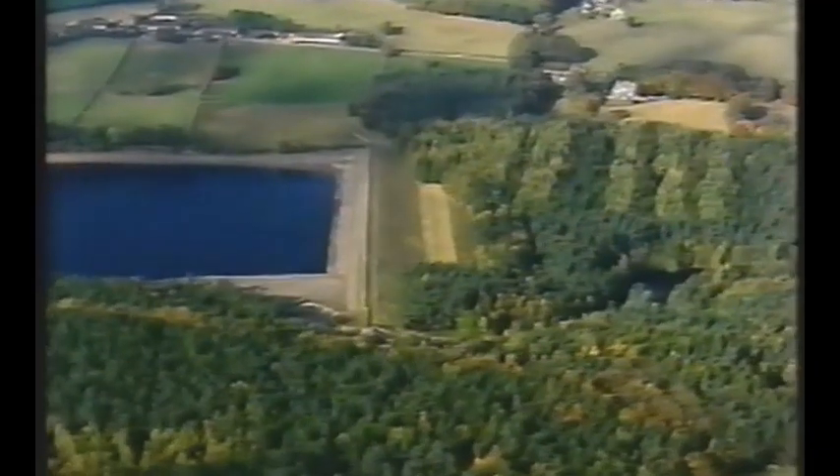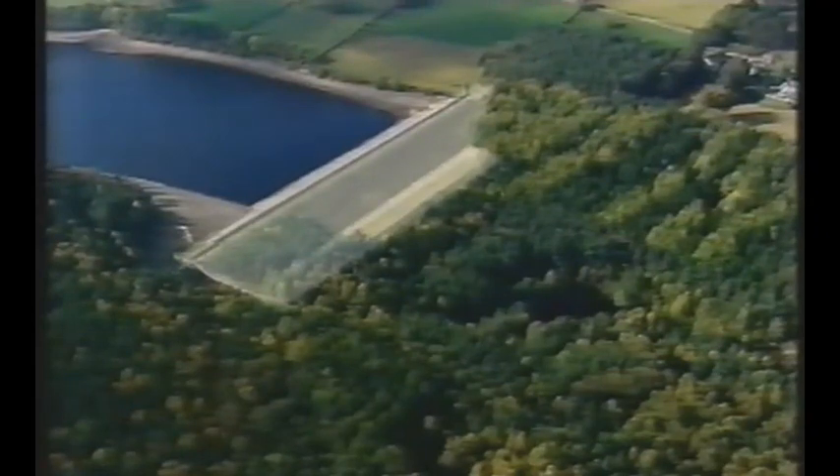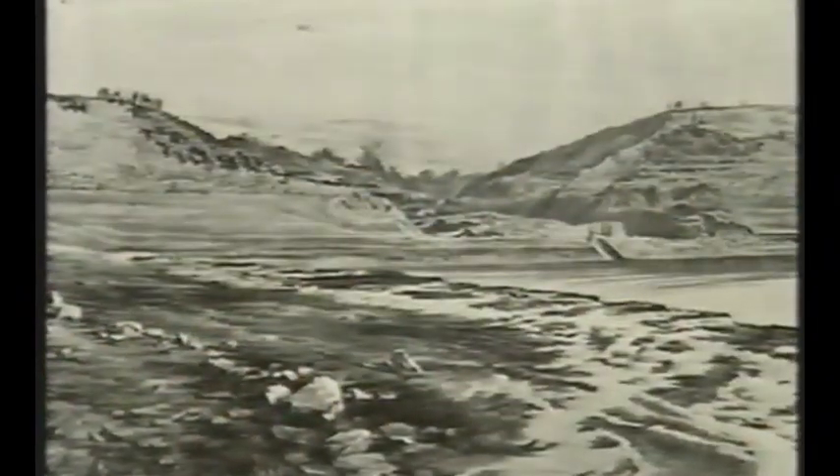What we're flying over here is Dale Dyke. This was the style that was favoured in the mid-19th century, but they weren't always terribly successful. What we're seeing is the new dam, but down in the trees is the site of the original Dale Dyke dam. It was hoped that the Dale Dyke project would fulfil Sheffield's rapidly growing water supply needs, but as construction drew to a close in March 1864, disaster hit the project.